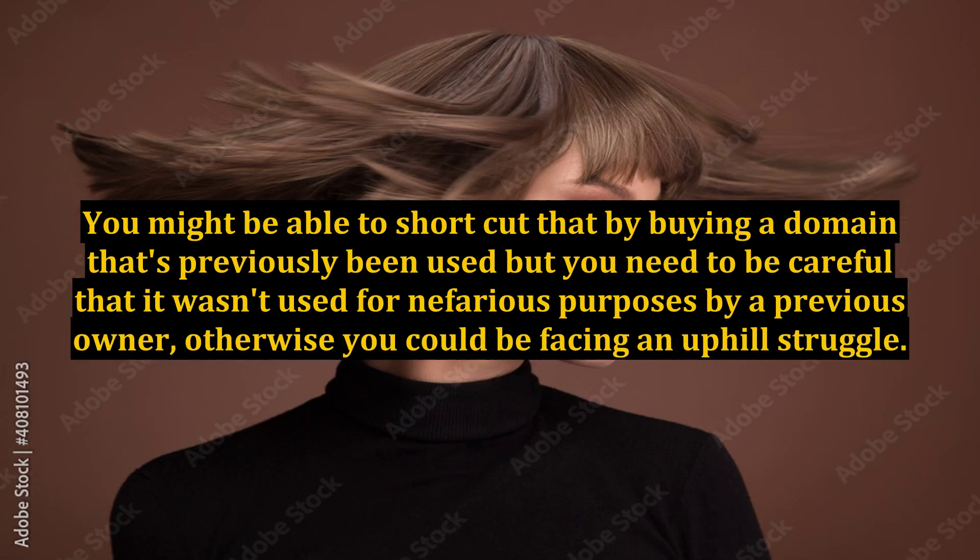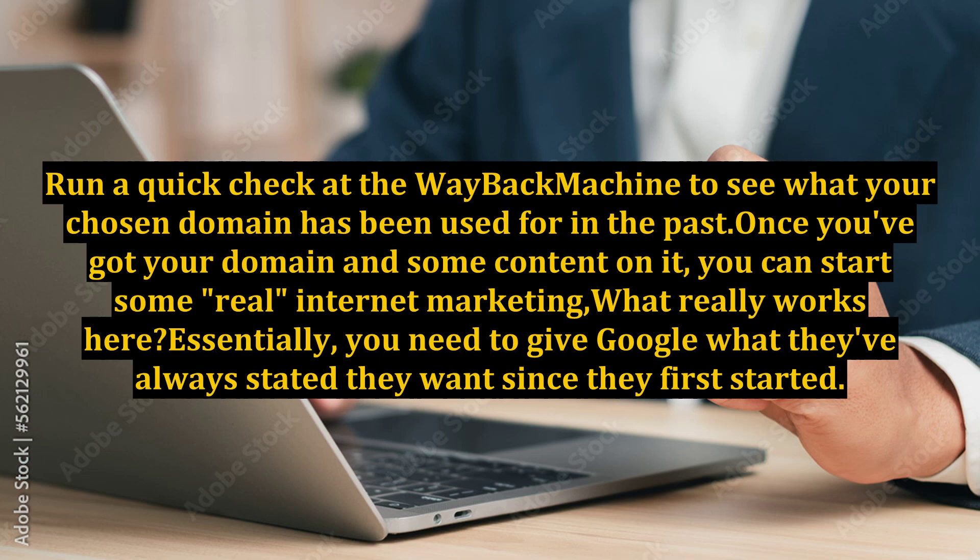You might be able to shortcut that by buying a domain that's previously been used, but you need to be careful that it wasn't used for nefarious purposes by a previous owner, otherwise you could be facing an uphill struggle. Run a quick check at the Wayback Machine to see what your chosen domain has been used for in the past. Once you've got your domain and some content on it, you can start some real internet marketing.